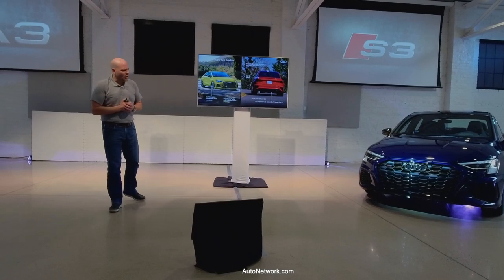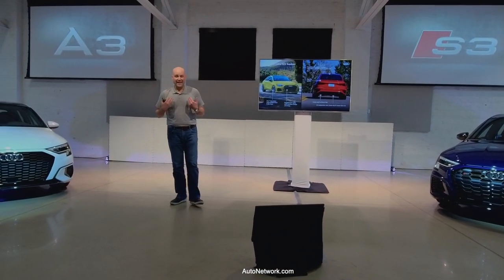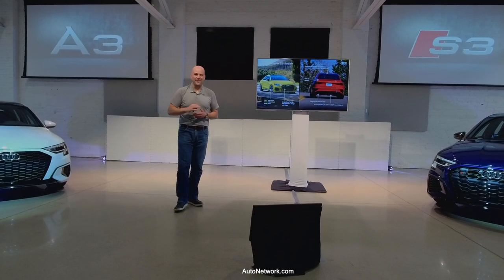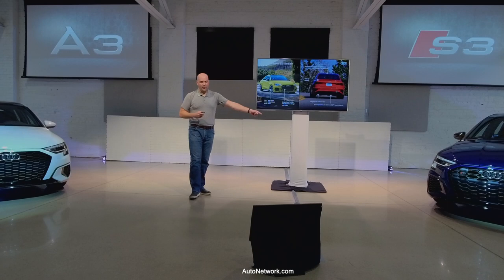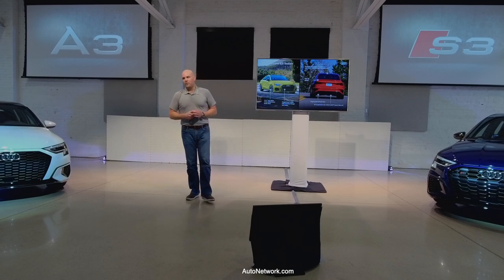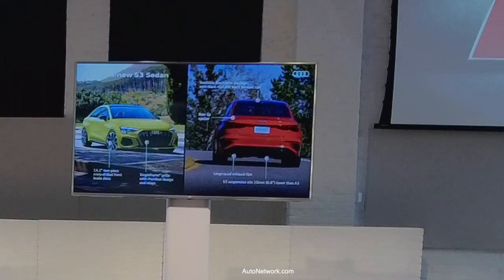Everyone seems to be trending toward black trim these days. Personally I prefer the alu trim, but we have a full black package for this car. The wheels will also match with black trim when you select the black package — I'm a stickler for themes. If I see black trim, I want black trim on the wheels too. Across the Audi range, we'll see it done that way.